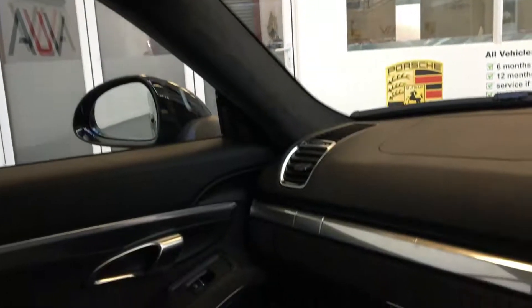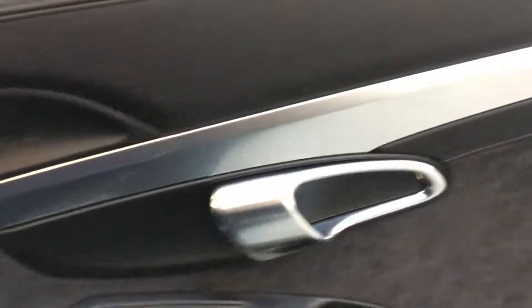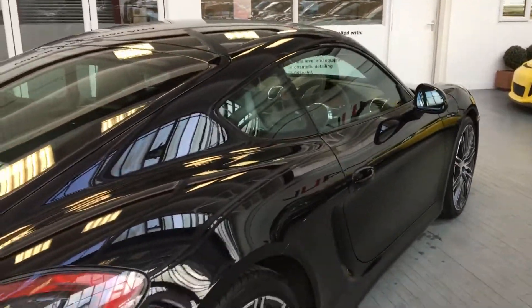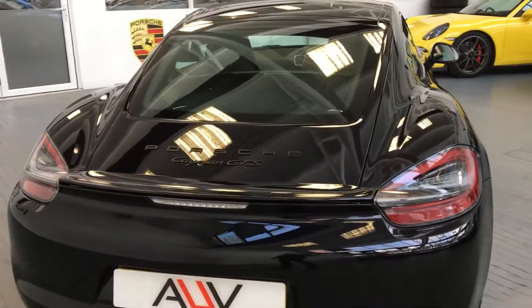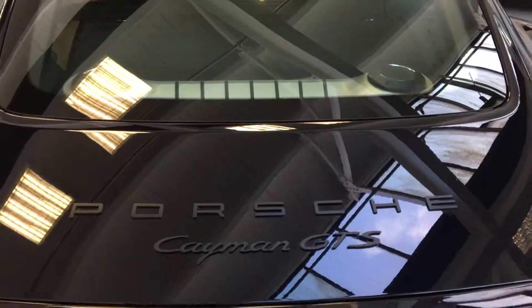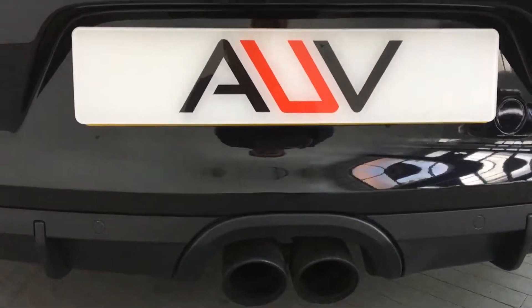Alcantara headlining — just a very, very well-specced car. Driver-focused, but very well cared for. The blackened lights tie in with the dark lights on the back, with GTS badges in the same black colour, along with the tailpipes.